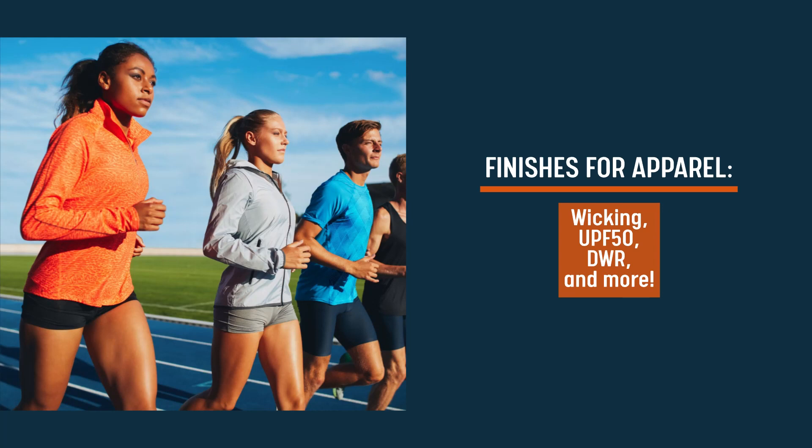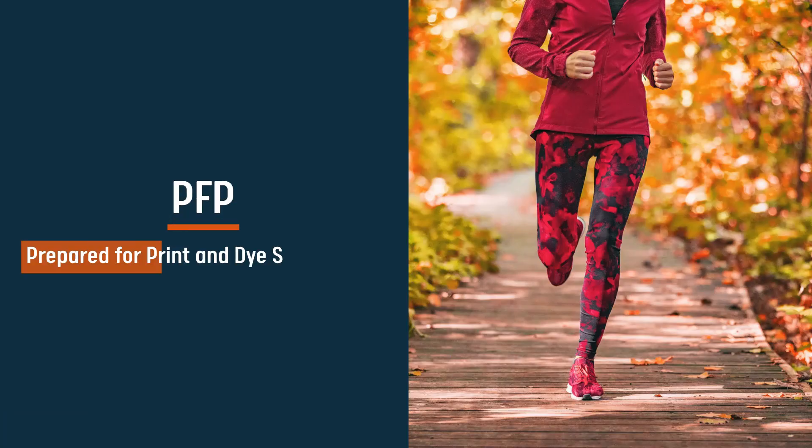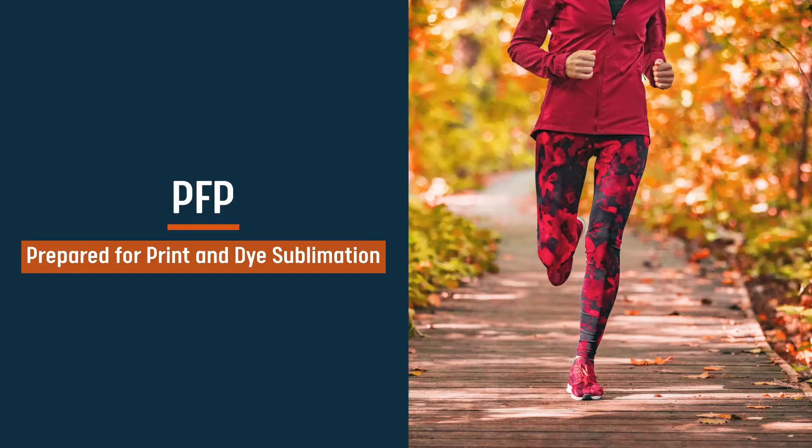Wicking, UPF sun protection, DWR, and other finishes are offered in many of our apparel fabrics, and many of them are prepared for print so they are ready for customization whenever you are.